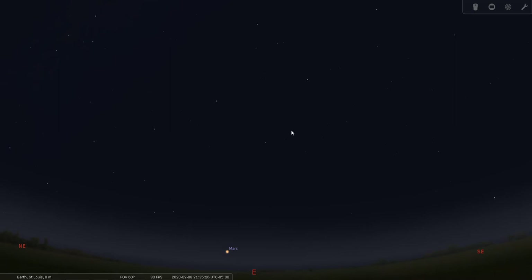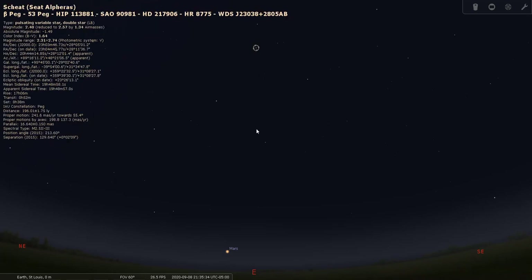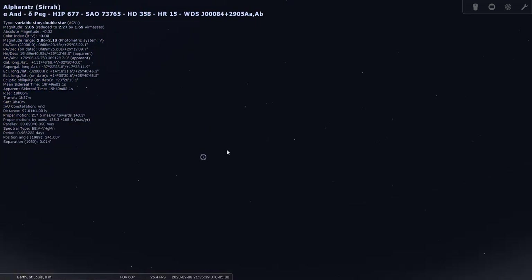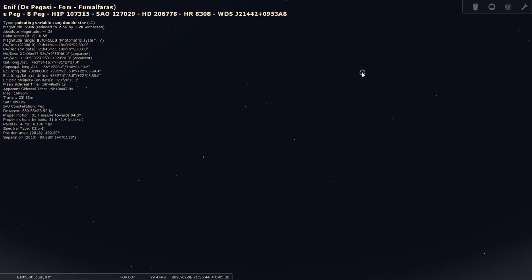Let's go back out to naked eye view. Here's the Great Square again. Let's go out to a dark sky site. That star up there is called Enif — it's Epsilon Pegasi — and that gives you an idea of how far Pegasus extends in the sky, sitting well off the bottom right of the square.